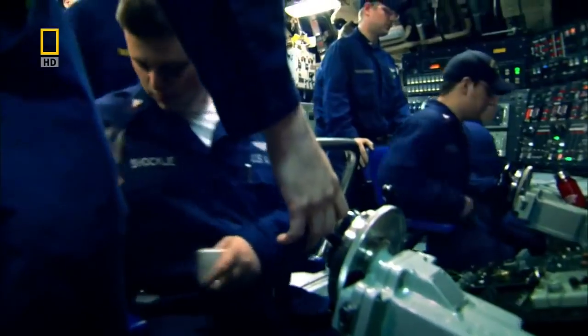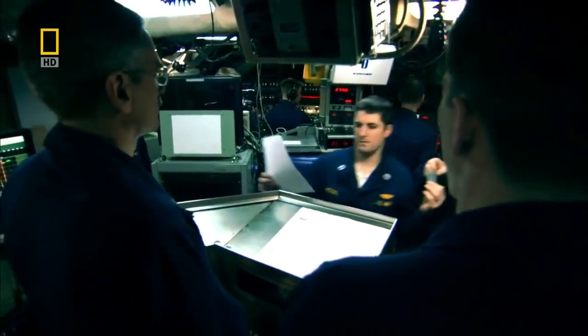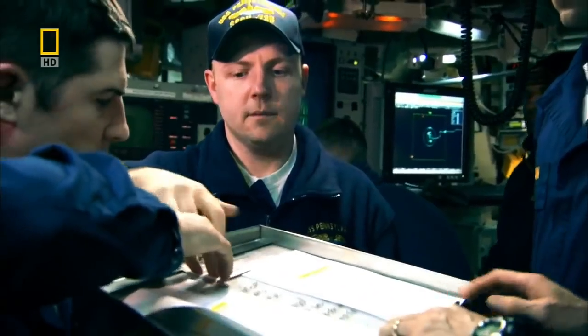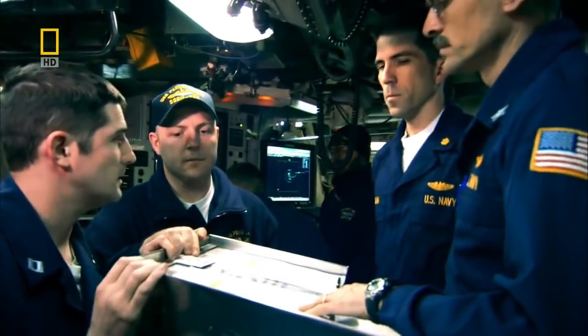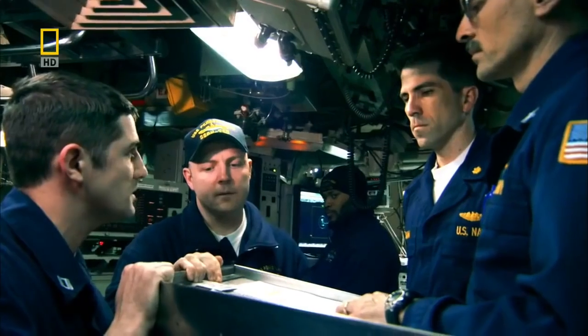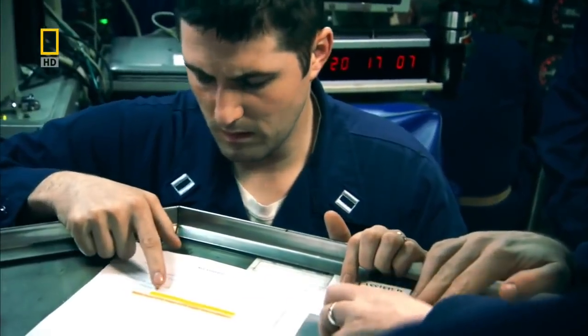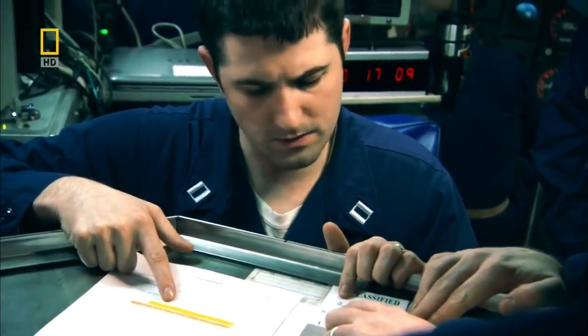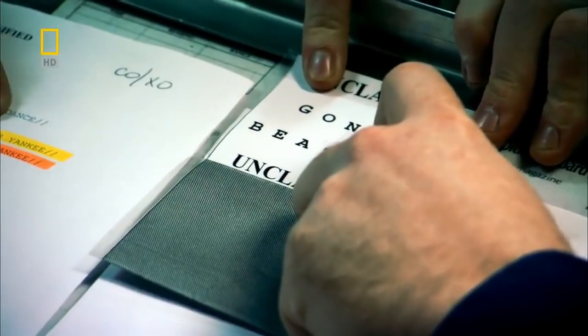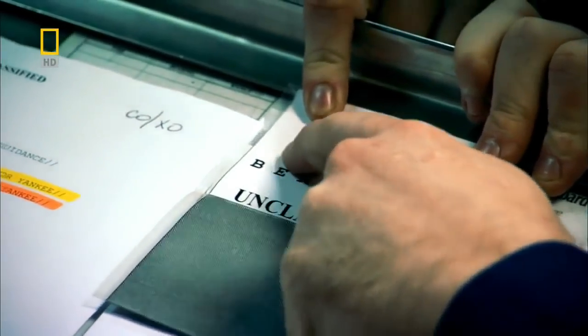It's day 15 of the mission and the captain runs the crew through a well-rehearsed exercise — launching a nuclear strike. The USS Pennsylvania carries 24 Trident nuclear missiles and is on constant readiness to respond to a launch order. The command to launch a nuclear missile is encoded with a cipher to ensure that the order has come directly from the President himself.